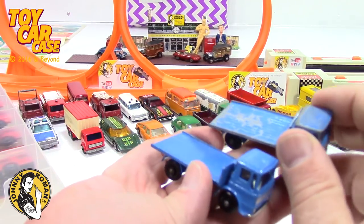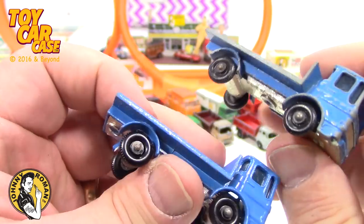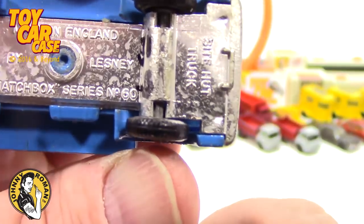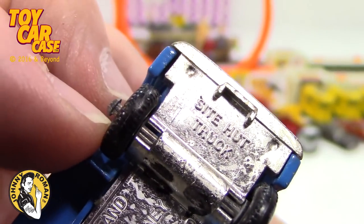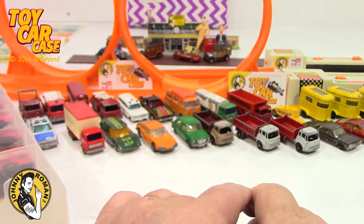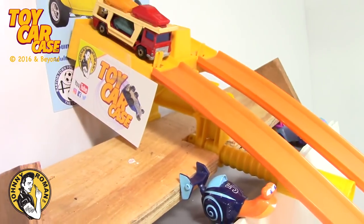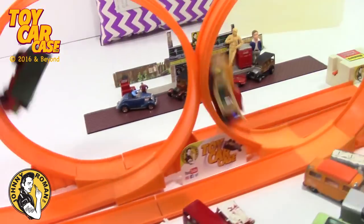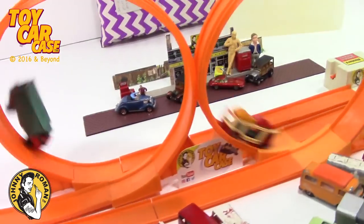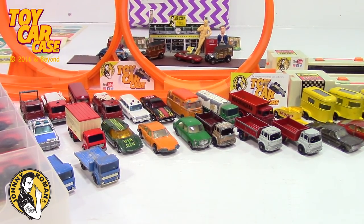Look at these — one's in really fantastic condition, one is chippy-dippy. Made in England by Lesney, Matchbox Series number 60 — this is the Site Hut truck. It had a little house that went on it, and of course I don't have the little house. A little house would be cool but I'm sure I'll run across it someday.